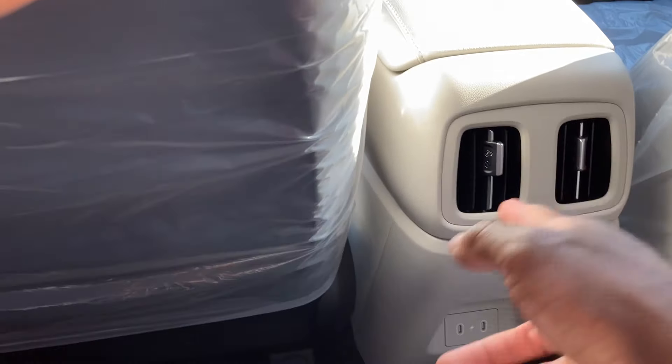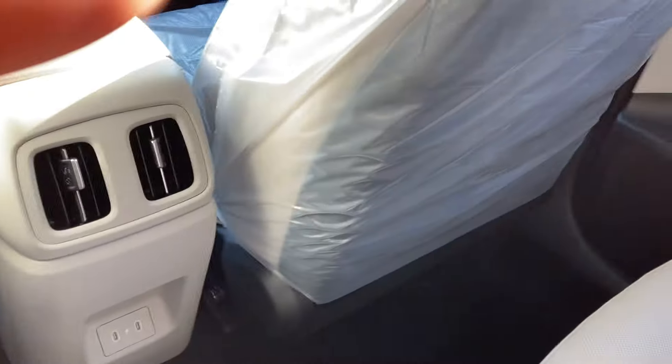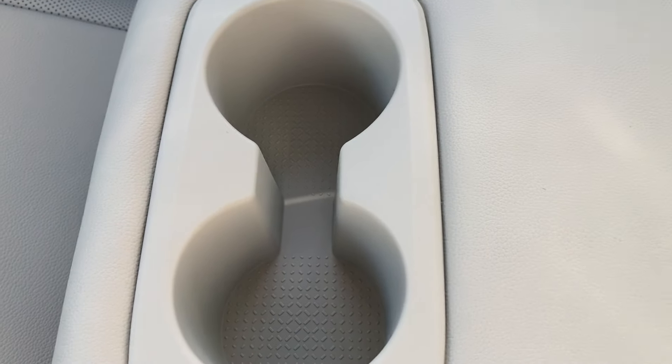Stepping to the rear, you've got AC back here as well with two USB charging ports — Lightning style — to charge your phones. The rear seats are heated on both sides. Stretching my legs out — no issues. You've also got cup holders back here for a couple of water bottles or sodas.